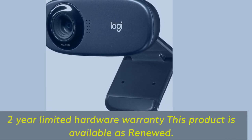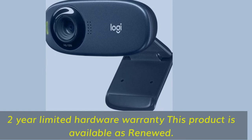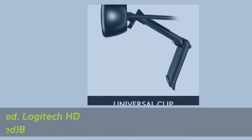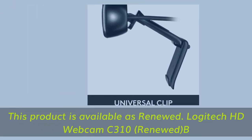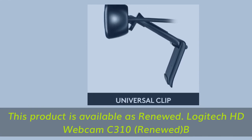Comes with a two-year limited hardware warranty. This product is also available renewed — the Logitech HD Webcam C310 (Renewed).